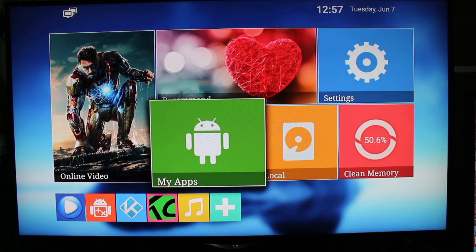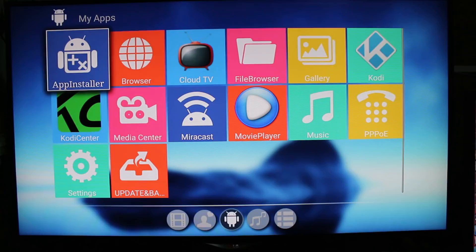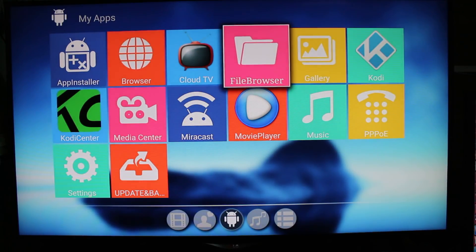Hi everyone, Cinexsoft here. I am now running Android 6.0 inside the Nexbox A5 TV box powered by AMLogic S905X. One interesting thing about this processor is support for VP9 videos up to 4K at 60 frames per second.